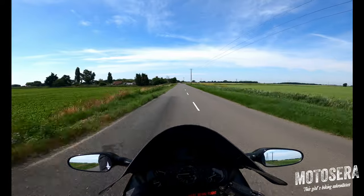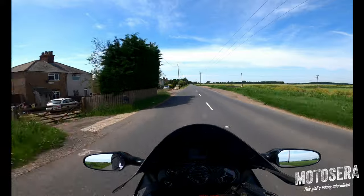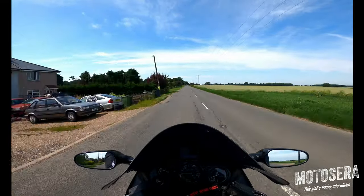I went on a long run yesterday after work, about 180 miles, which was nice — not going anywhere near that far today.